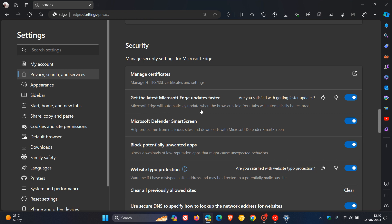Microsoft Edge will automatically update when the browser is idle. Your tabs will automatically be restored. So obviously with the update, the browser will have to restart. And in that process, thankfully, any open tabs will automatically be restored.